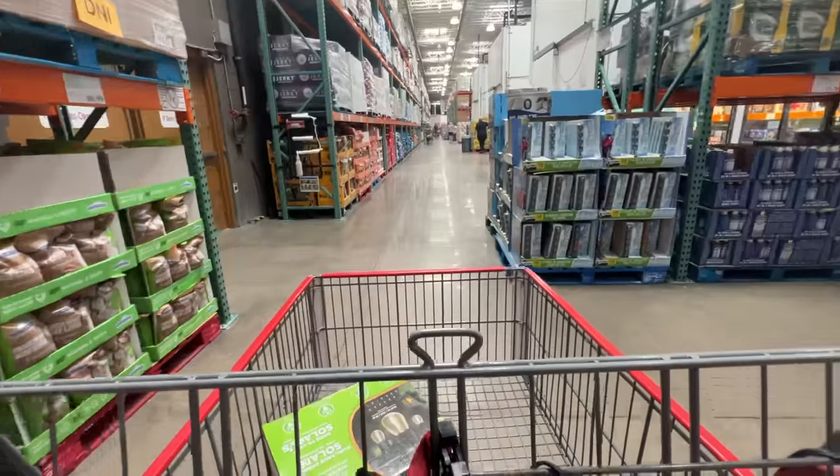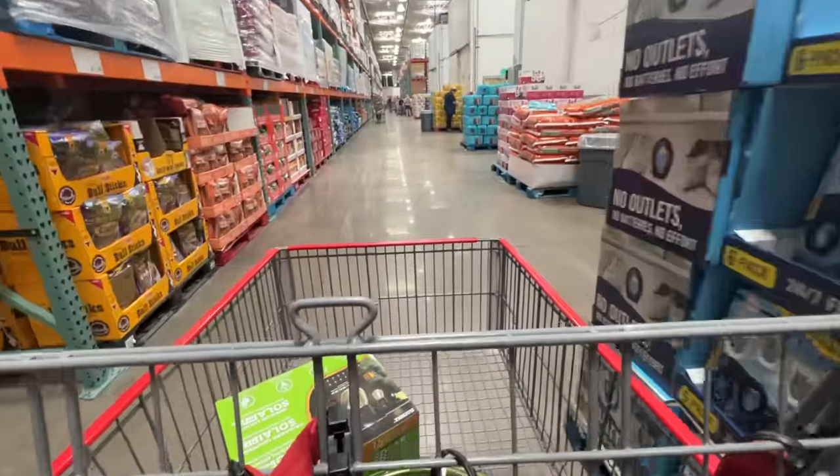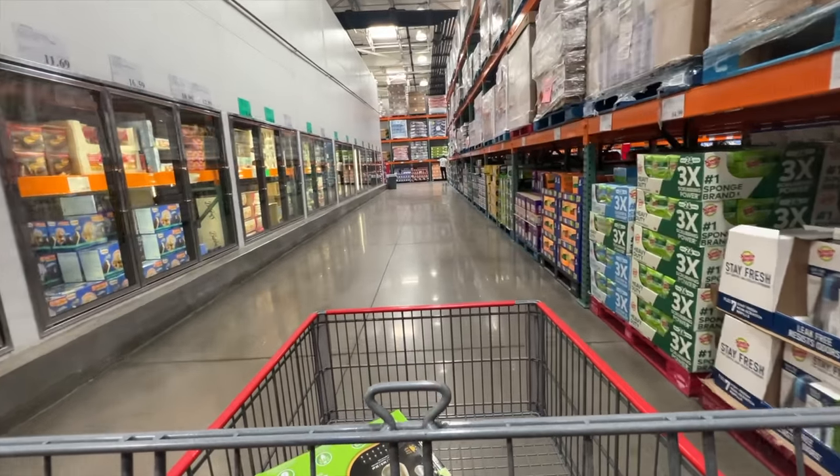All right guys, so here we are at Costco — the land of bulk items and free samples. I was actually very surprised at how much stuff I was able to find while I was here, and I definitely see some items I have bought before.